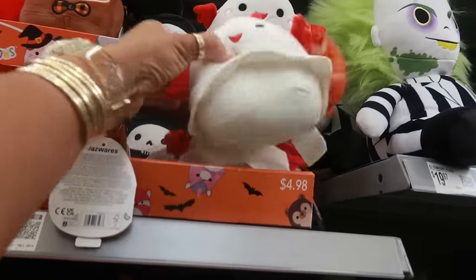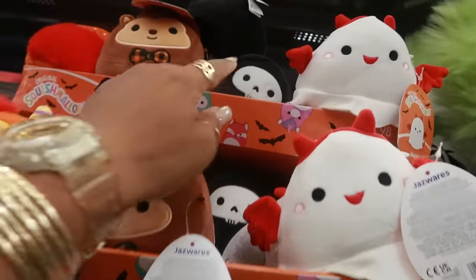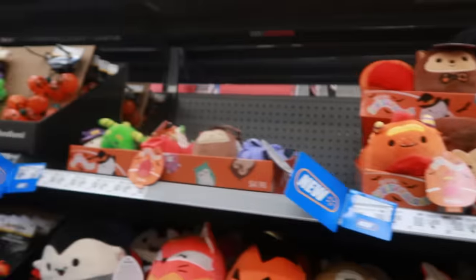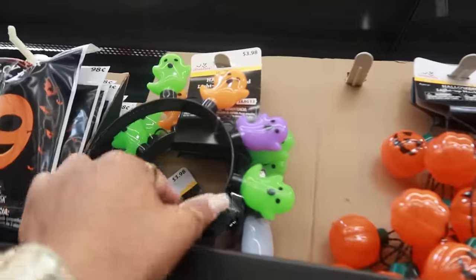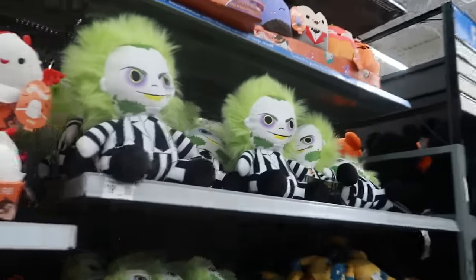Then you have the ghost up here, the little devil ghost, some smaller ones, and the Grim Reaper. There are even smaller ones right there, and look at that headband for $3.98.